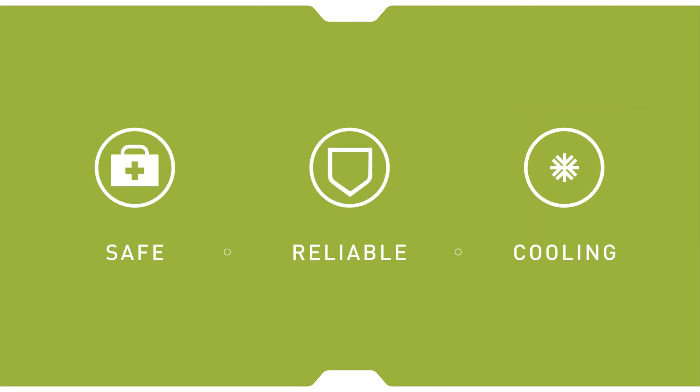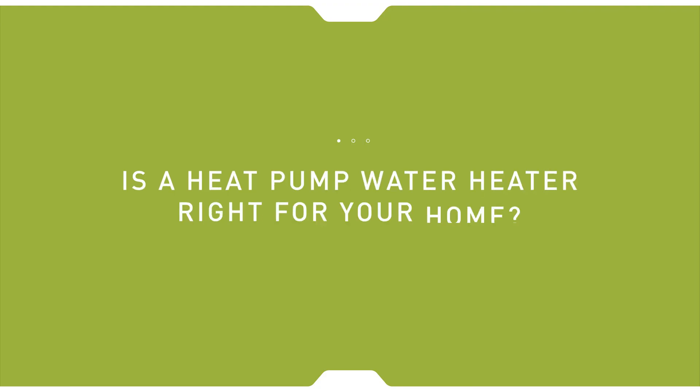Heat pump water heaters are easy and safe to install because they do not require extra venting to remove exhaust gases. Proven reliable heat pump technology has been around for decades and is one of the most energy efficient ways to supply your home with hot water. Heat pump water heaters also expel cold, dehumidified air where they're installed.